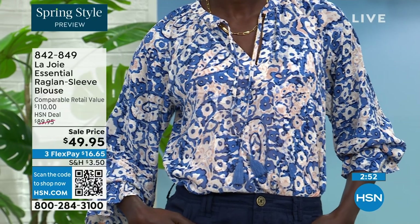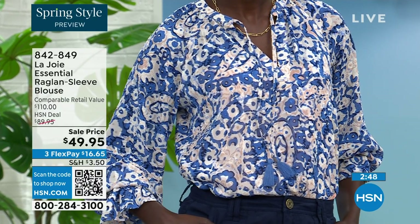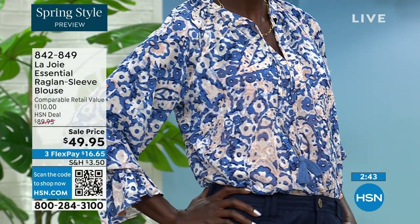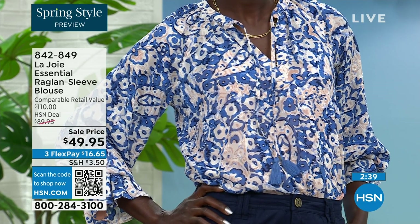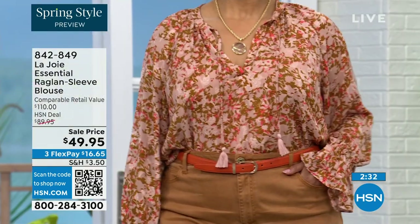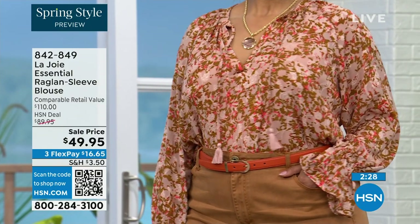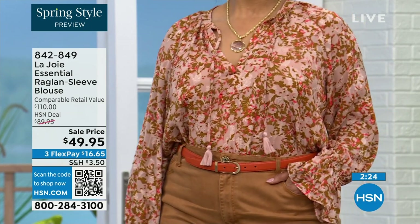Beautiful details. You don't even need to wear any jewelry because the tassel can do that for you. That's the little tassel — really sweet, really pretty. If you do decide to wear it open, you'll see the neckline has coverage because you have that cami that goes right underneath. And you can show it off in just a moment so you can see even the cami is beautiful.